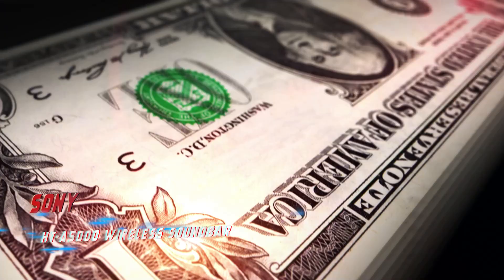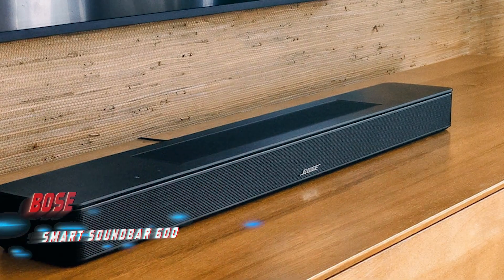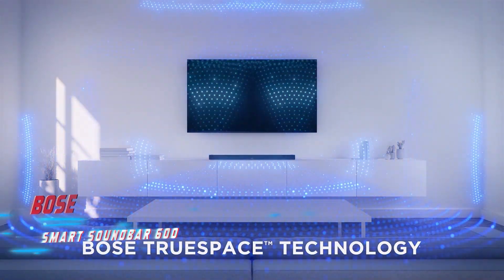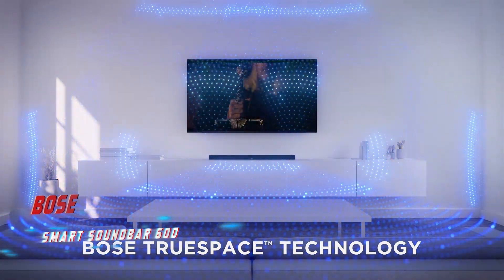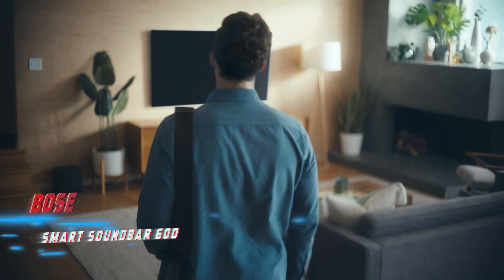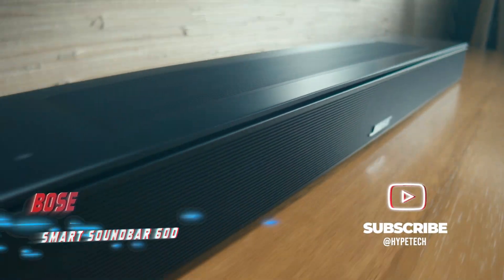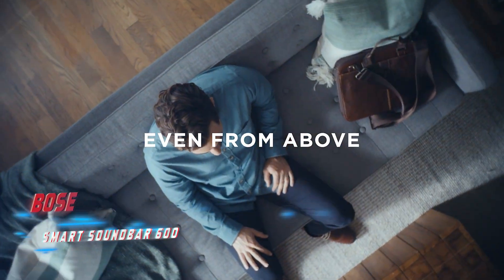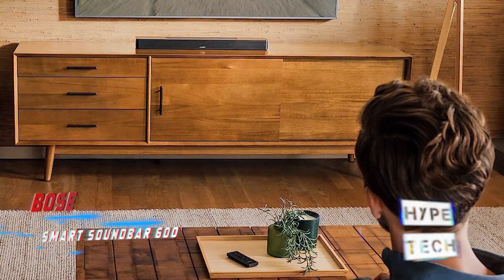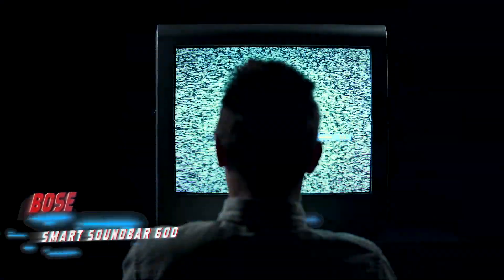Number six: the Bose Smart Soundbar 600. Pros: sleek and compact, excellent audio performance, Wi-Fi connectivity with plenty of useful features. Cons: dated Bluetooth 4.2 connectivity standard. The Bose Smart Soundbar 600 offers a fusion of sleek design, immersive Dolby Atmos sound, and smart features including Amazon Alexa or Google Assistant integration, Chromecast, and Apple AirPlay 2. It also lets you connect Bose headphones wirelessly. Its five built-in drivers — two upward-firing — made it sound much bigger than its 27-inch frame during testing.